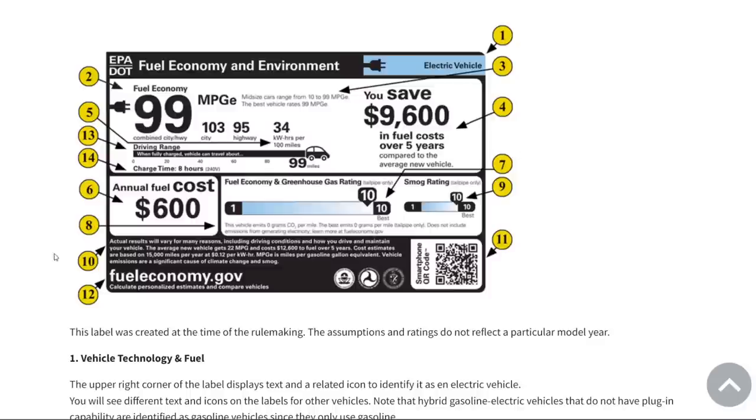If you go for an EV, the label gives you an MPGe — which tries to estimate fuel economy converted to gas equivalent — and then what you really want to know: 34 kilowatt hours per 100 miles, or 0.34 kWh per mile. Aptera is projected to be at 0.1 kWh per mile, or 10 kWh per 100 miles — about three and a half times more efficient than the vehicle on this sticker.